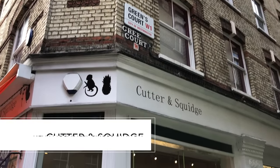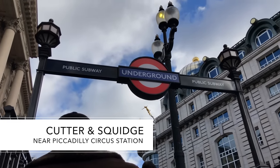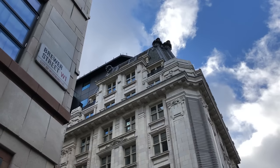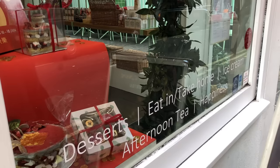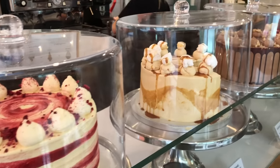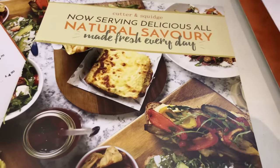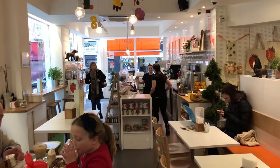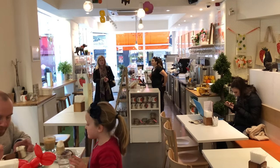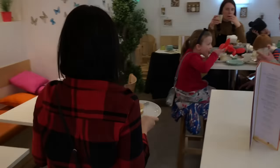Next up on our list, located in Soho, is Cutter and Squidge, a short walking distance from Piccadilly Circus. Soho is cafe central in London, but we enjoy Cutter and Squidge because it ticks a lot of different boxes. They do lots of sweet things and coffee of course, but they also serve champagne, hot savoury brunches, a full afternoon tea experience, and you can even choose your wedding cake here. It's also been featured on Made in Chelsea a couple of times with Toff, if that's your thing.